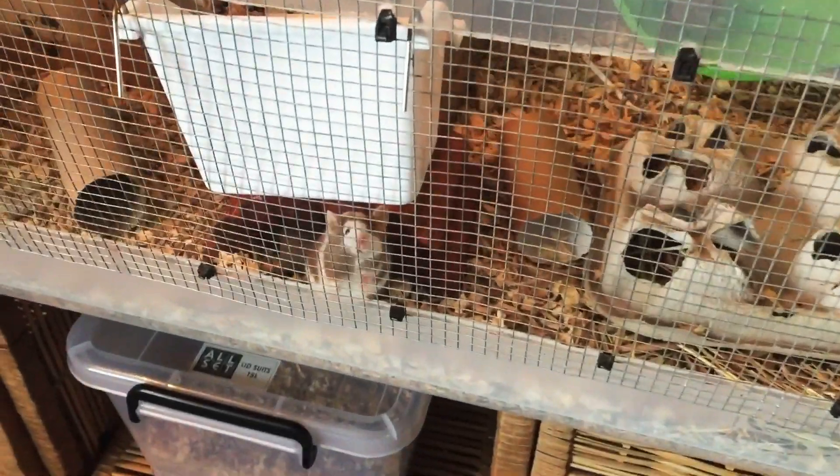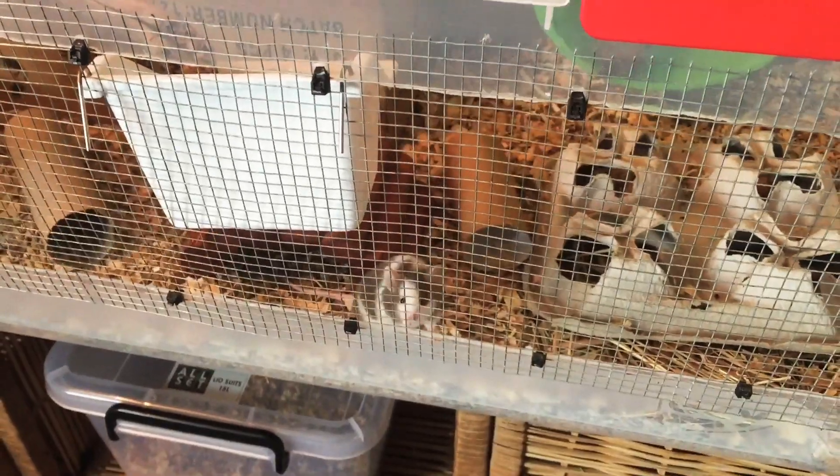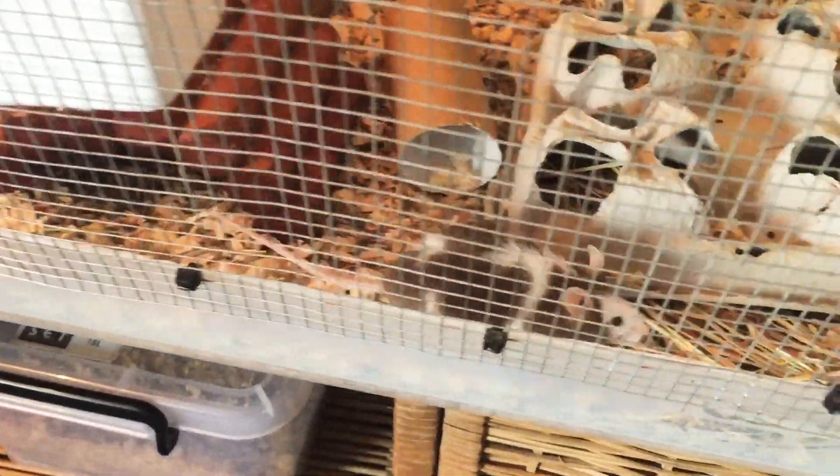There's Pia again — such a sweet girl. She's always been sweet since the day she was born, that's why we chose to keep her. She's in here with a few other mice.